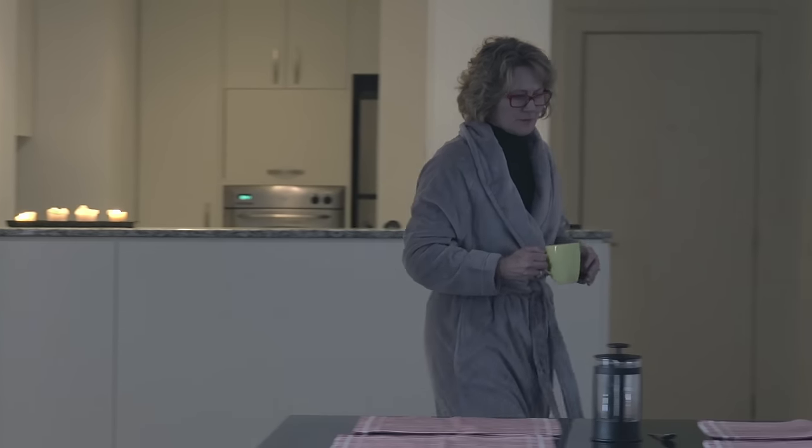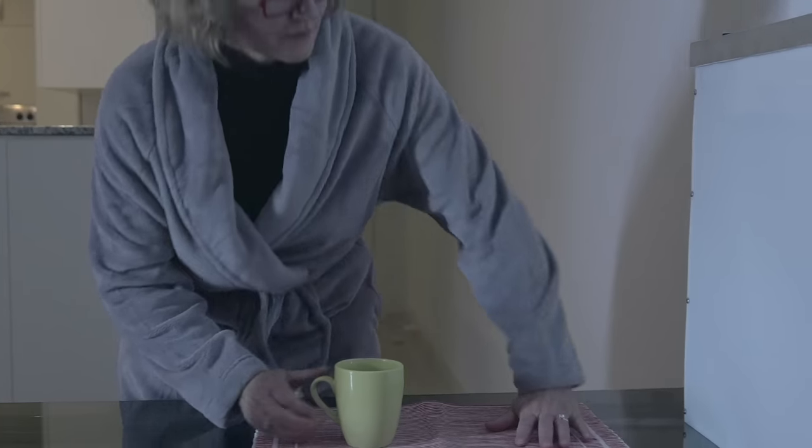When it's cold and dark, winter blues can really get you down. Sitting in front of a light box is one way to treat winter blues, if you have the time.